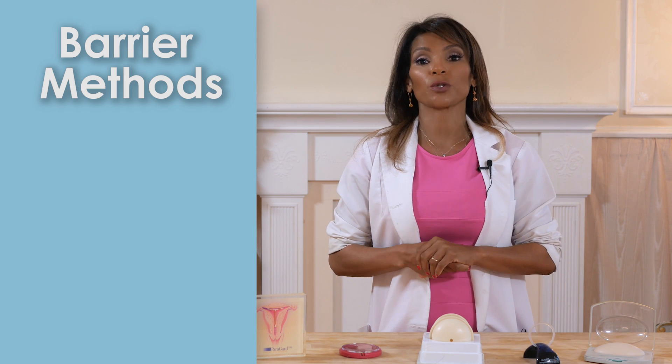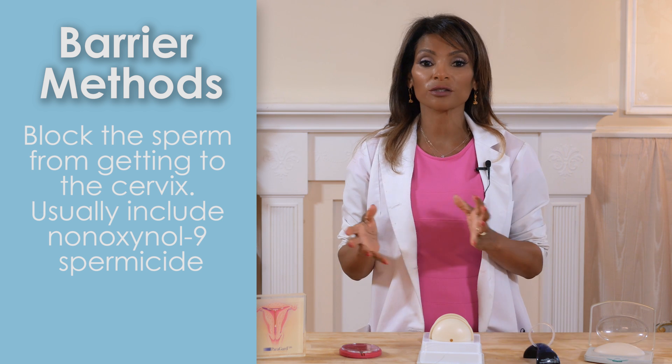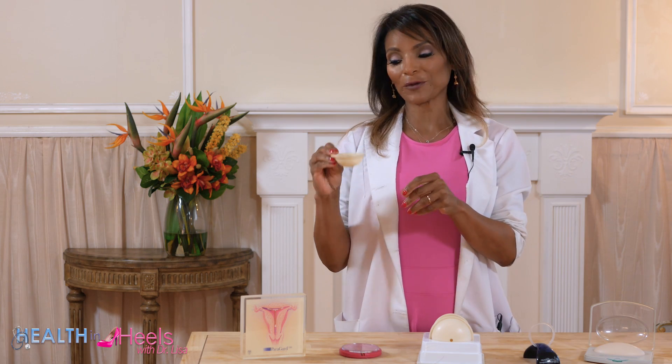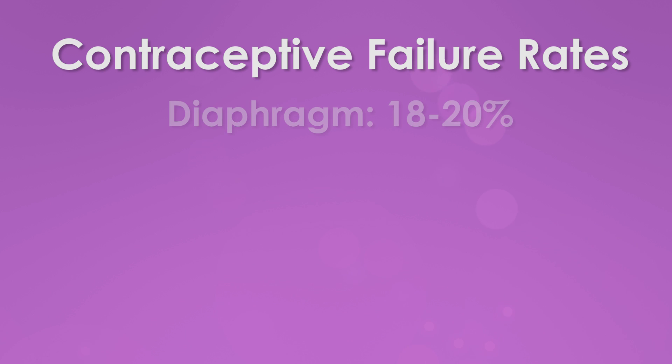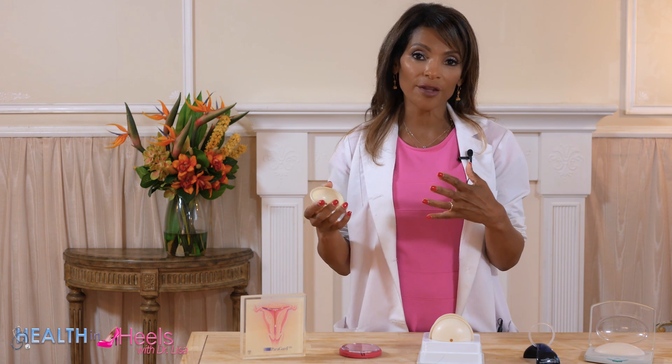Barrier methods are what we're most familiar with. These include products that block the sperm from getting to the cervix and usually include nonoxynol-9 spermicide, which helps make it more effective. There are other barrier methods like the diaphragm. This one has a hole in it — obviously it's not going to work with a hole. These are the type of diaphragms we fit women with. It has to go around the woman's cervix, which is why the failure rate is actually pretty high — 18 to 20%.